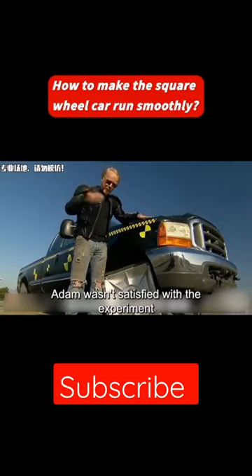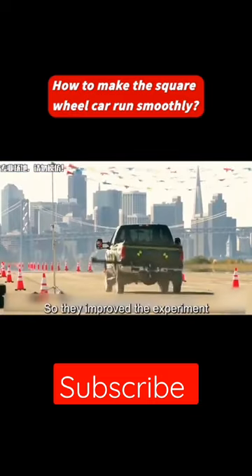Adam wasn't satisfied with the experiment. He wanted to experience a smoother ride at higher speeds, so they improved the experiment.